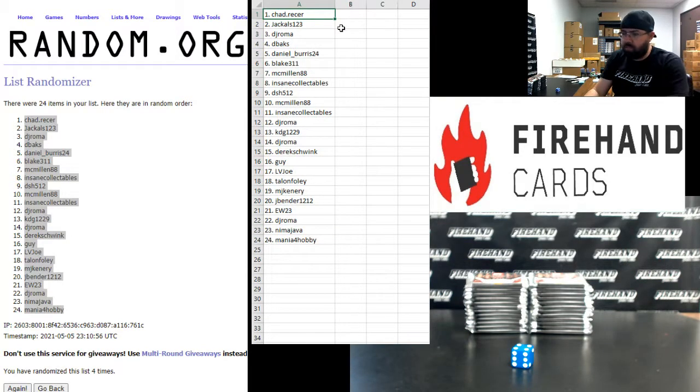Chad Resser: one. Jackals: two. DJ: three. D-backs: four. Daniel Burris: five. Blake: six. Macmillan: seven. Insane: eight. DSH: nine. Macmillan: ten. Insane: eleven. DJ: 12. KDG: 13. DJ: 14. Derek Schwenk: 15. Guy: 16. Las Vegas Joe: 17. Townful: 18. MJ Kennery: 19. JBender: 20. EW: 21. DJ Roma: 22. Nima: 23. Mania: 24.